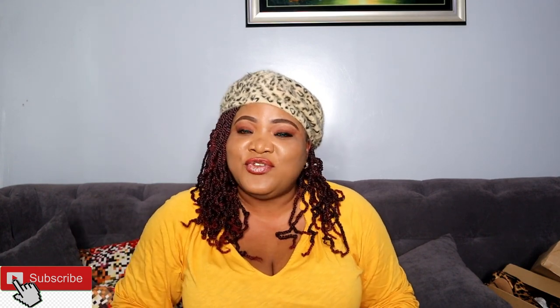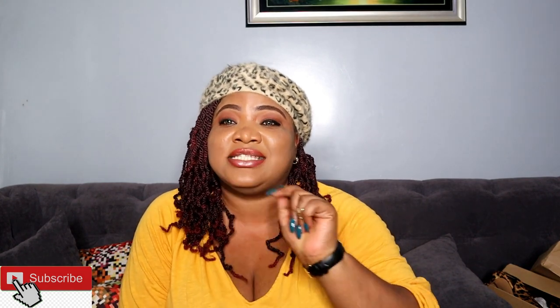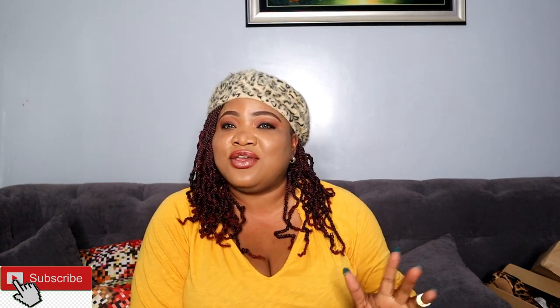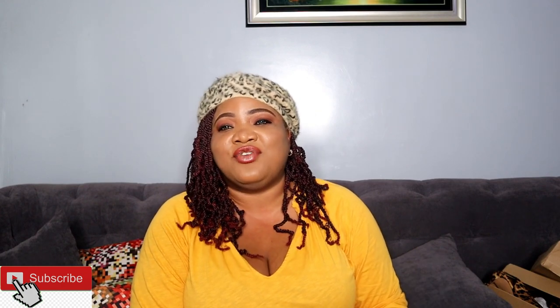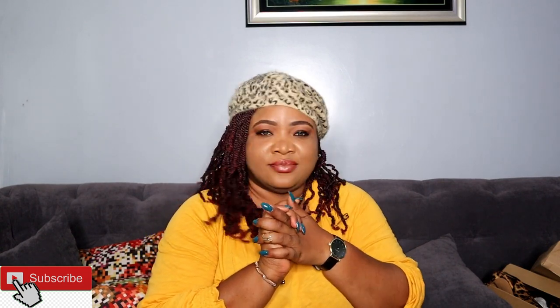Thank you guys for watching. If you are a new viewer, you are totally welcome — please subscribe to my channel so that you'll be notified anytime I upload a new video. Put on the notification bell. Thank you guys for watching, thank you for everything, and I will see you guys in my next video. Bye guys!